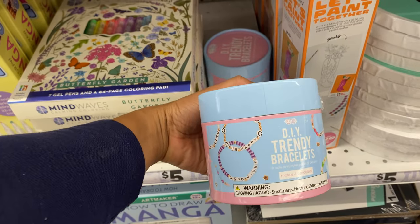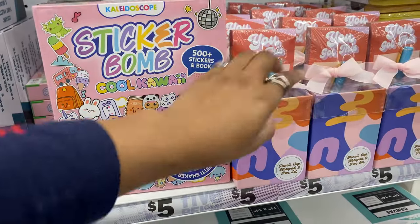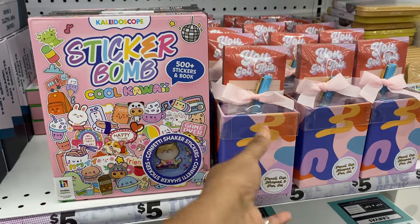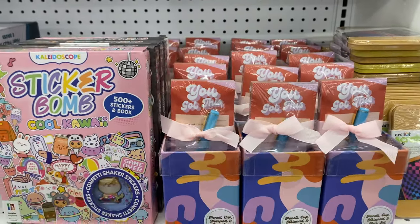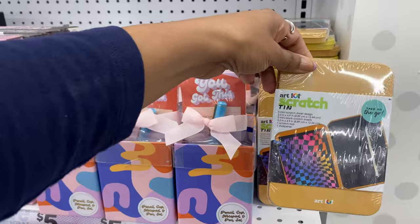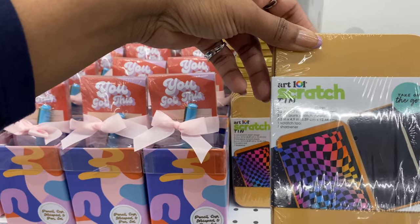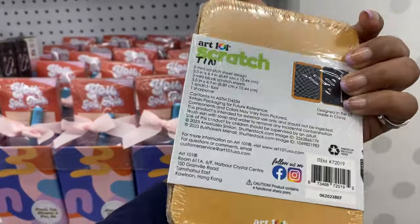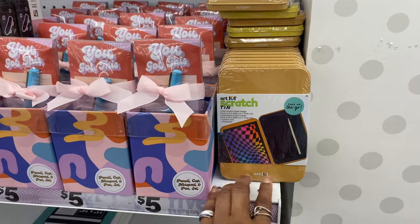This is catching my eye - an arts and crafts pencil cup, notebook, and pen set. I've already told you guys my love for notebooks and pens - I'm obsessed with writing things down and I like cute notebooks and pens to do it with. And this is cute - a scratch tin with five mini scratch sheet designs, three mini blank scratch sheets, a scratch tool, and a sharpener. Great for artists on the go.